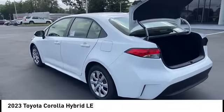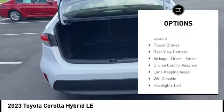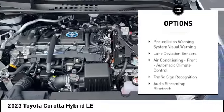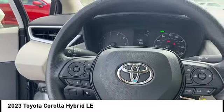Here are some of this vehicle's great options: power windows with safety reverse, emergency braking preparation, traction control, stability control, starter type, motor generator, braking assist, regenerative braking system, power brakes, rear view camera, airbags, driver.